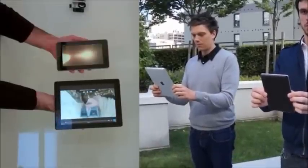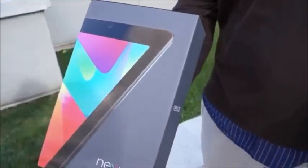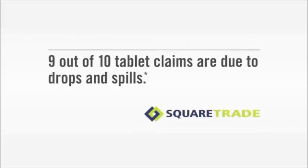3, 2, 1 — Welcome! It's SquareTrade's Tablet Face-Off. Today we're comparing the Nexus 7 versus the new iPad. We'll see how these devices survive after getting dropped, knocked off a table, and dunked underwater. What's even better, we're giving away a free Nexus 7, so stay tuned to find out how you can win.